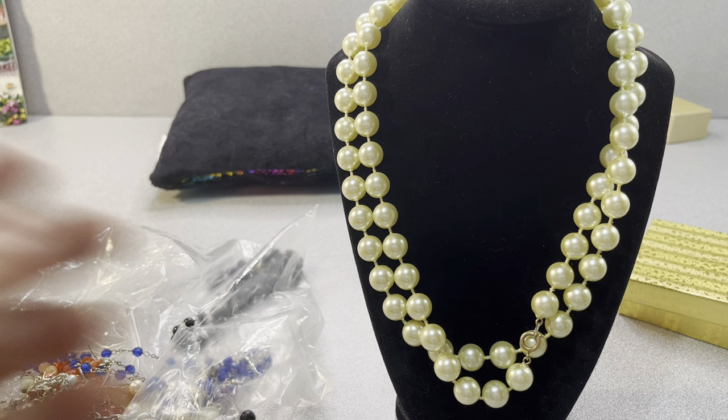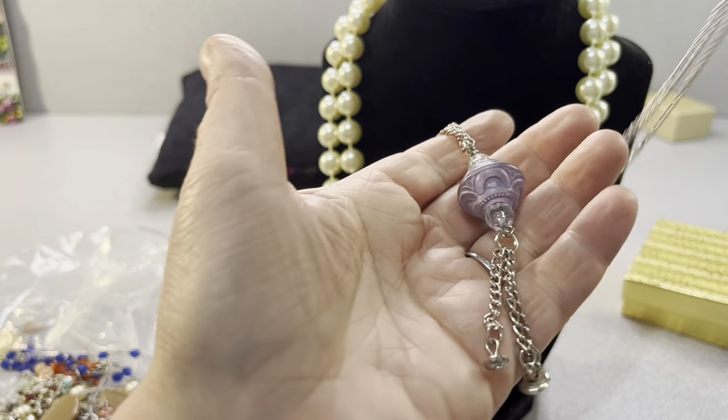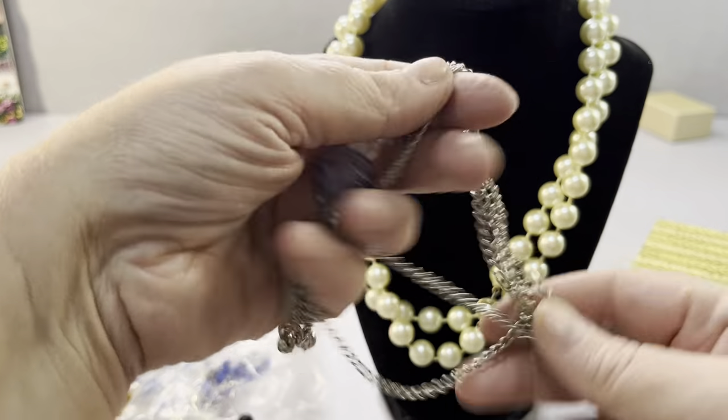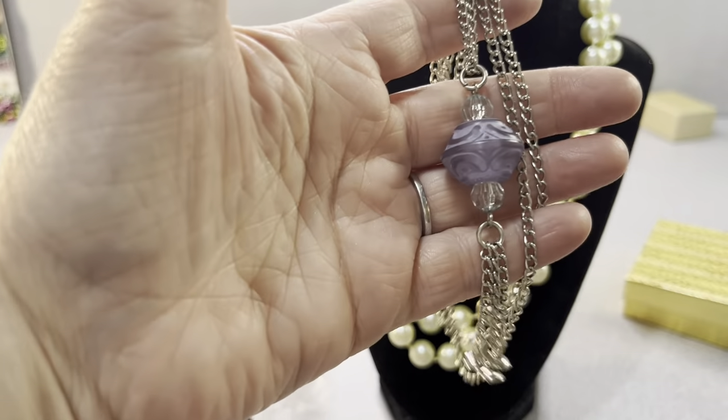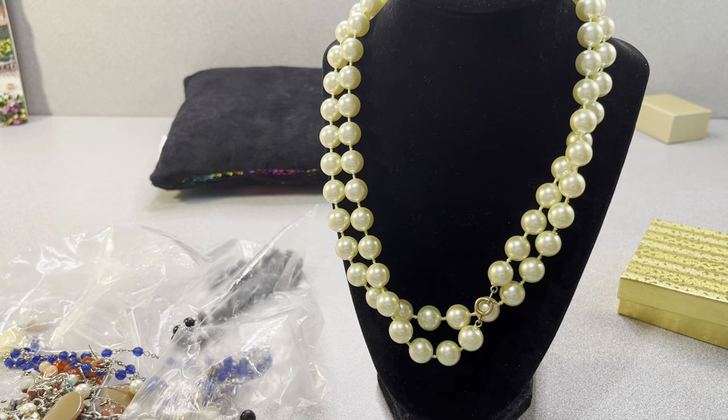I don't know what this is — this is possibly another lanyard. It has these ends on it. That's plastic. There's more jewelry in here than I anticipated. There's a lot of jewelry in there.